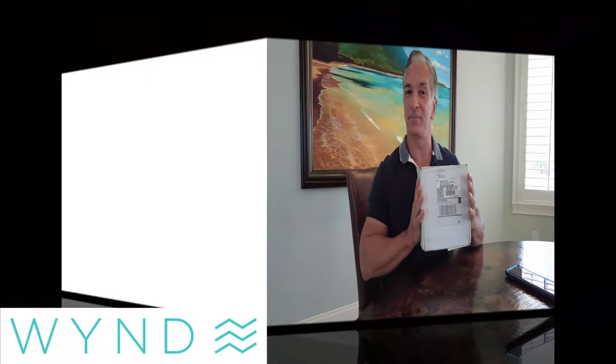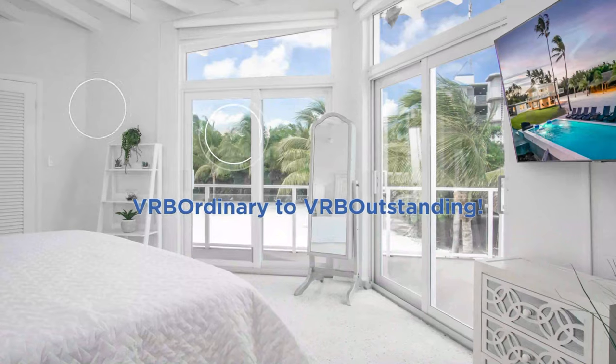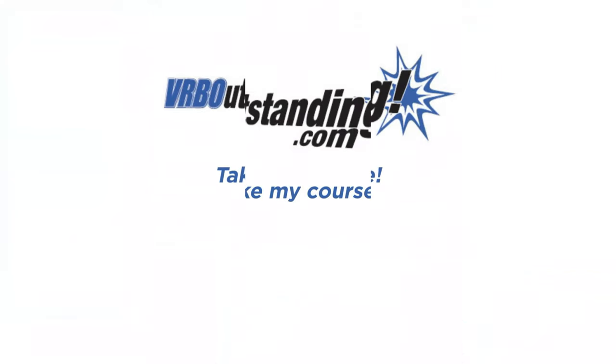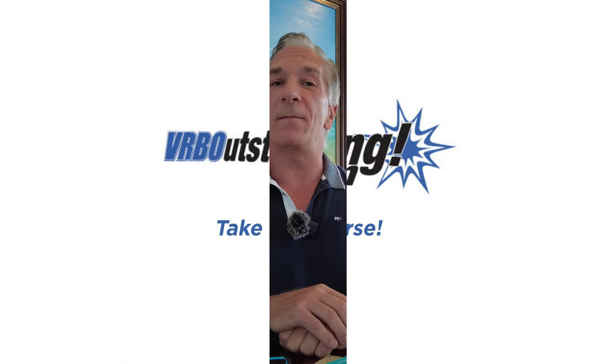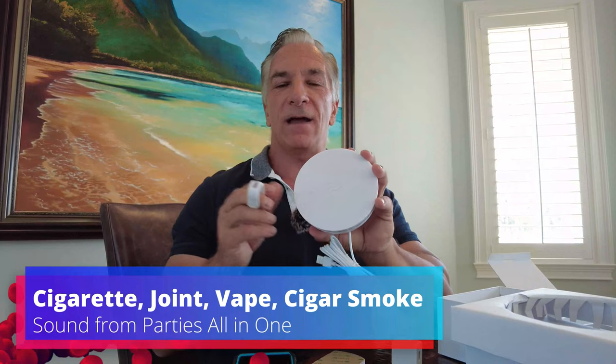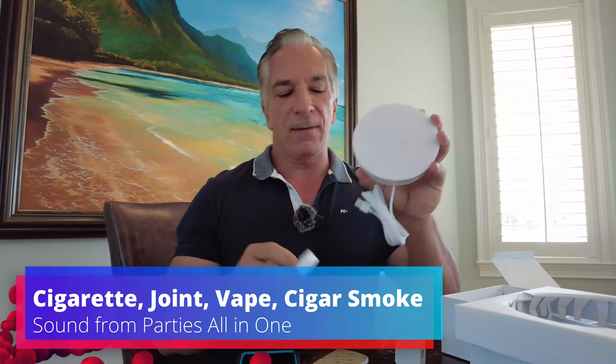Hi, I'm Mark Mancini, and I'm back with part two of the Wind Sentry Sound and Smoke Detector. Welcome back. This is part two this week of the Wind Sentry Smoke and Sound Detector, and we're going to go over a little bit more of the detail, the operation of this, and the importance of it.